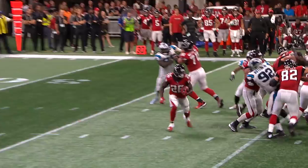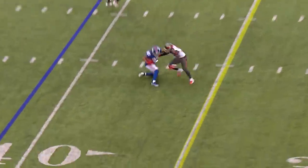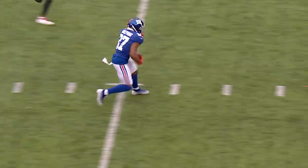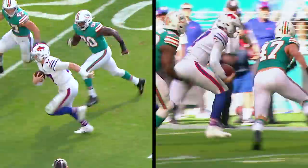Colman cuts it back inside, out past the 50, has some room down the right sideline. And what a shimmy step by Shepard — keeps it himself, still going, and runs out with a first down.